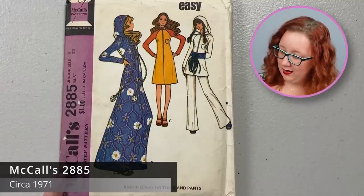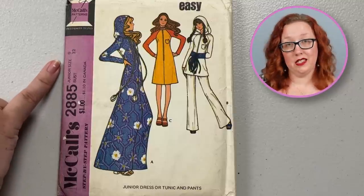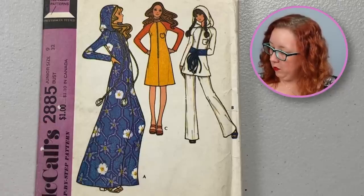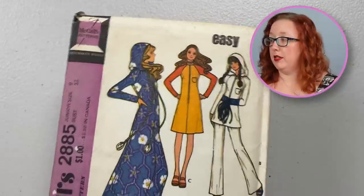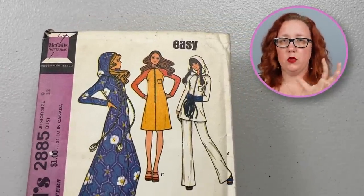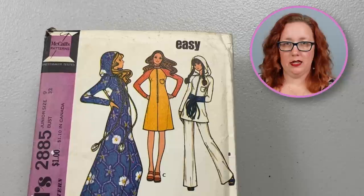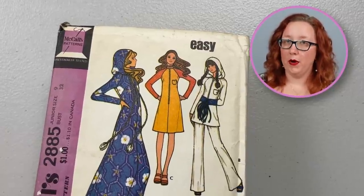Speaking of hoods, we have McCall's 2885 from the 1970s, a bust 32 — even though it is the junior sizing of a size nine, it just means the proportions are going to be slightly shorter from neck to waist and waist down. It does also come with the tunic version without the hood, or the pants as well. I just have to say whoever this artist was did a spectacular job of sort of combining the essence of the 1970s with the drawings they were hired to do — that is a very evocative drawing. Ten out of ten on their work.